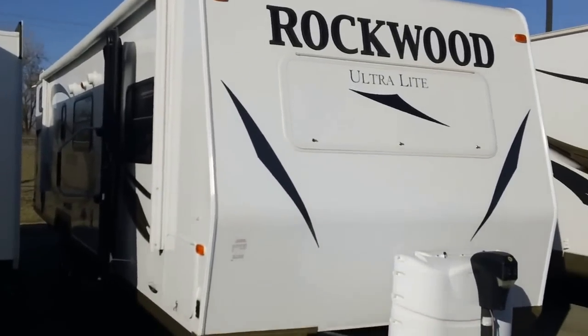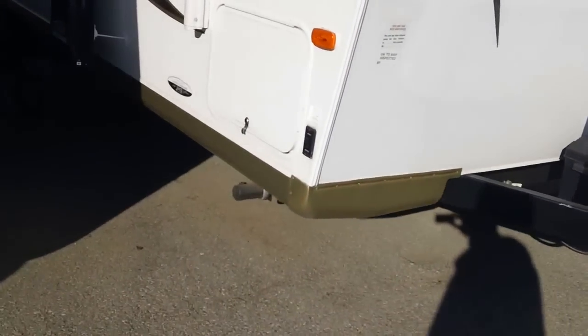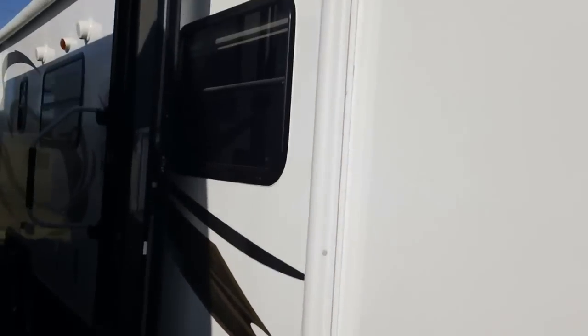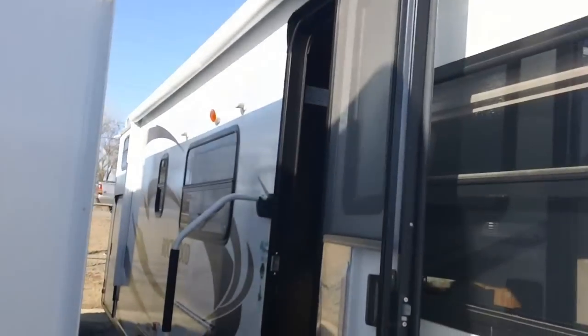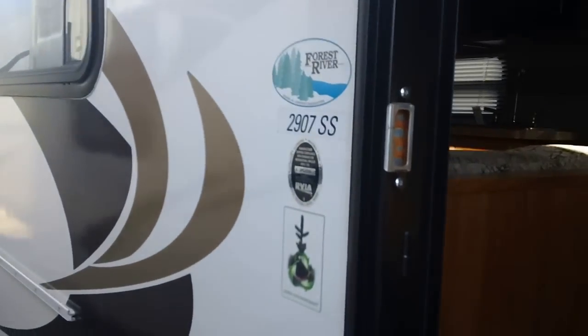I've got a Rockwood Ultralight here. It's got a power tongue jack, power stabilizer jacks on all four corners, a power awning, outside speakers, and a little bunk door back there. This is a 2907 SS.